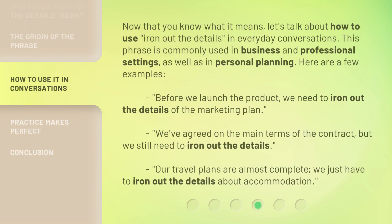Now that you know what it means, let's talk about how to use 'iron out the details' in everyday conversations. This phrase is commonly used in business and professional settings, as well as in personal planning. Here are a few examples.